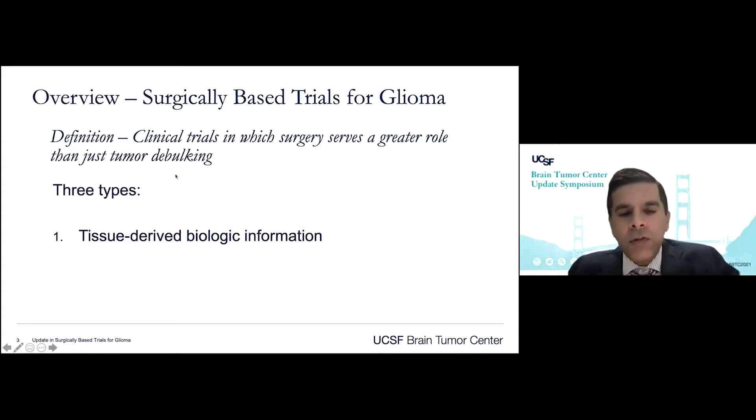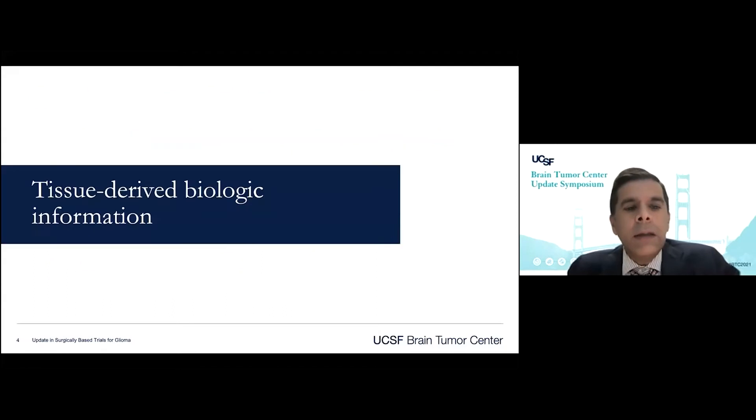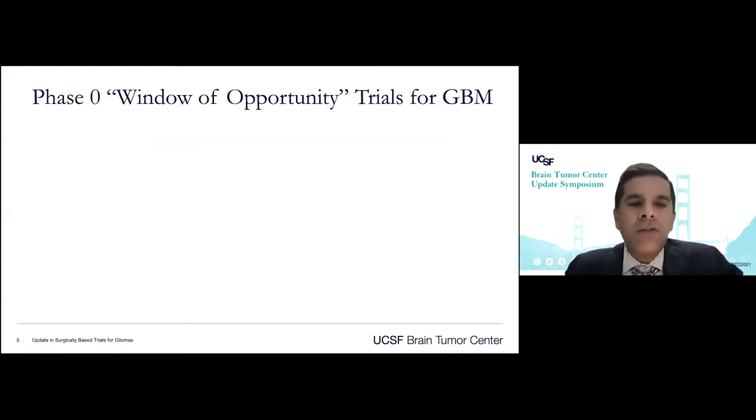The first is where surgery plays a role in deriving biologic information. The second is where surgery provides tissue that creates a tissue-derived therapy for the patient. The third is where the surgeon themselves will administer a therapy as part of the surgery. Starting with the first category, tissue-derived biologic information, what I'm referring to here is the concept of phase zero window of opportunity trials for glioblastoma.